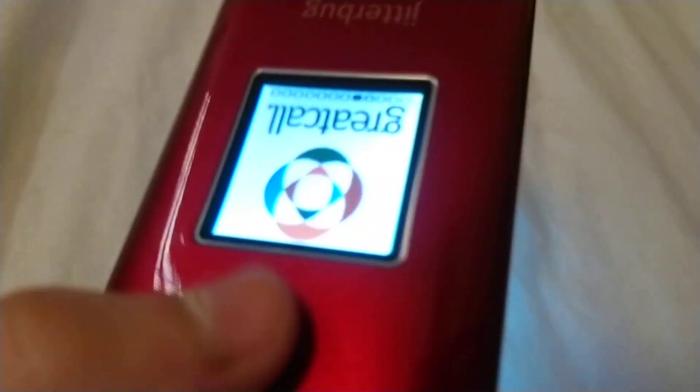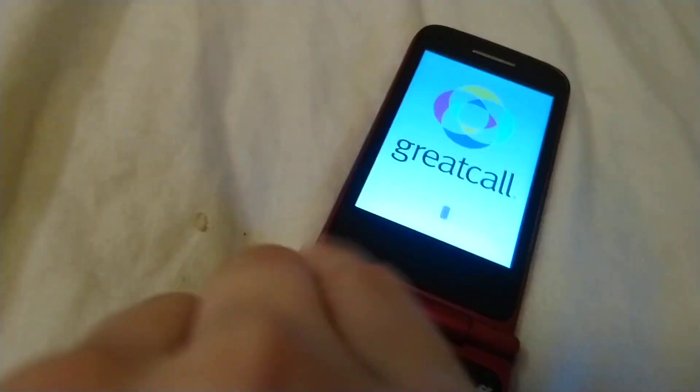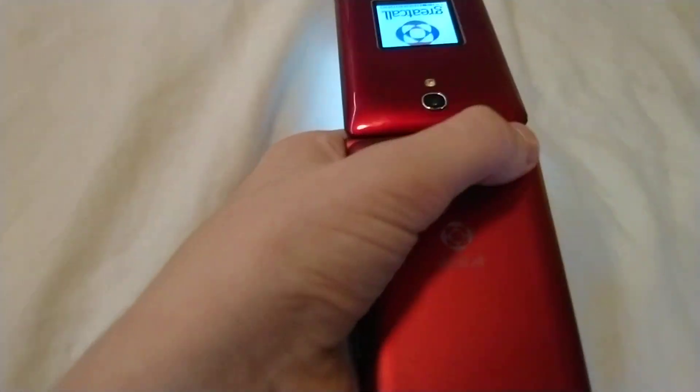One weird thing I'd like to point out is that this is a glossy finish, as you can see, but this one is smooth matte. Why is it two different textures? Can they just stick with matte, which I'd prefer, or if not, then at least stick with glossy for both of them? Because it's kind of weird.